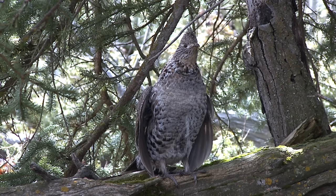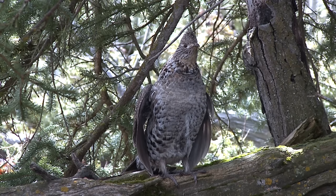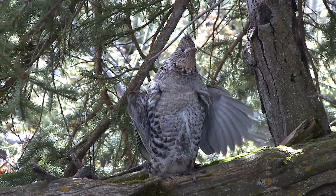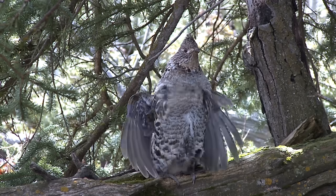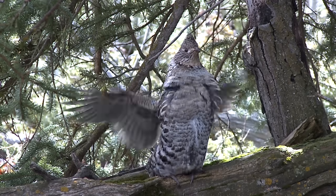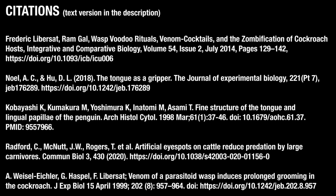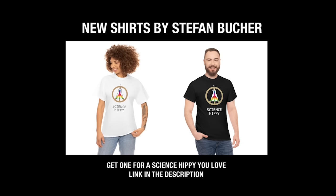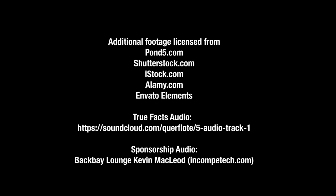To appreciate this one, you have to imagine this ruffed grouse is listening to the end of a very impassioned speech. You know, like: 'So if you want to call me a chicken, that's fine. You call me a chicken. But I'll tell you right now, every goddamn one of us is a chicken.'